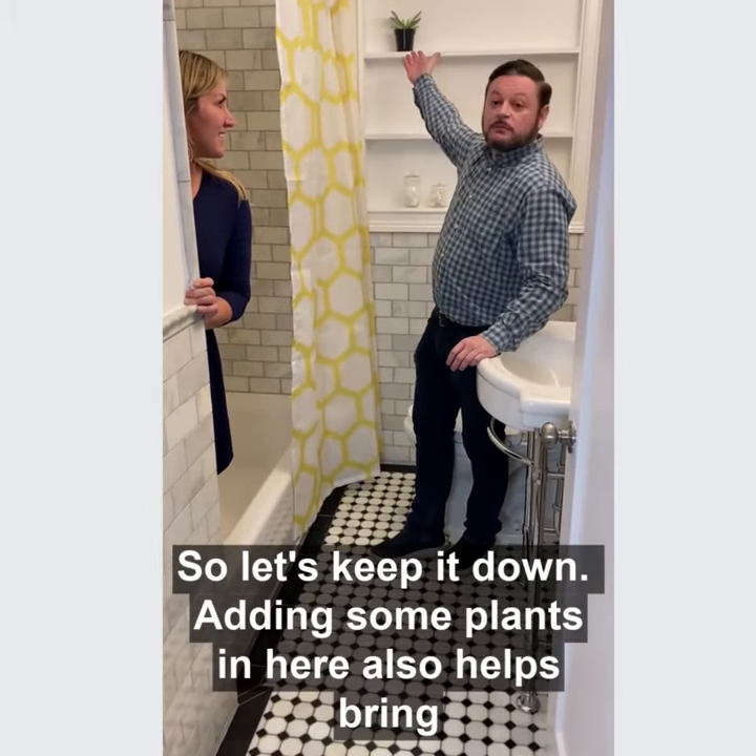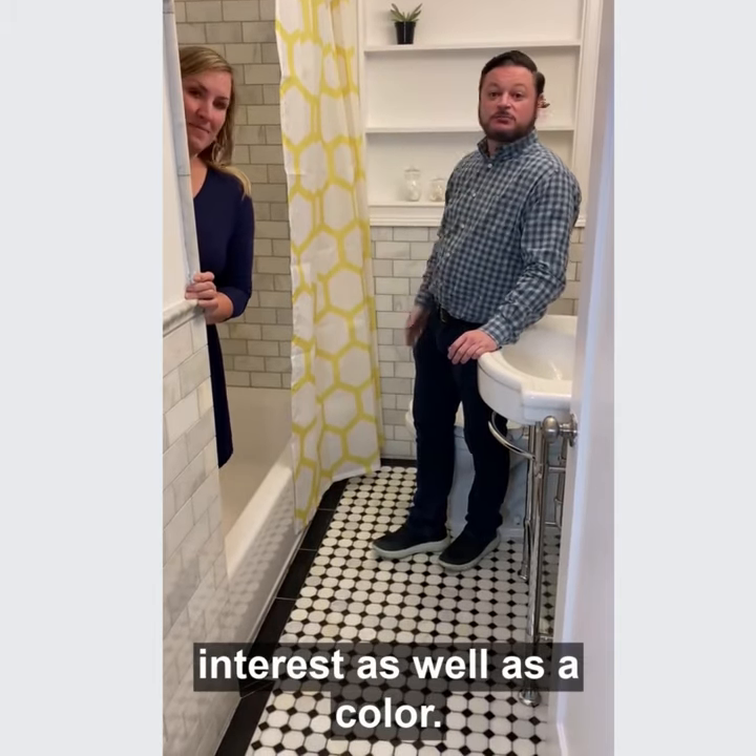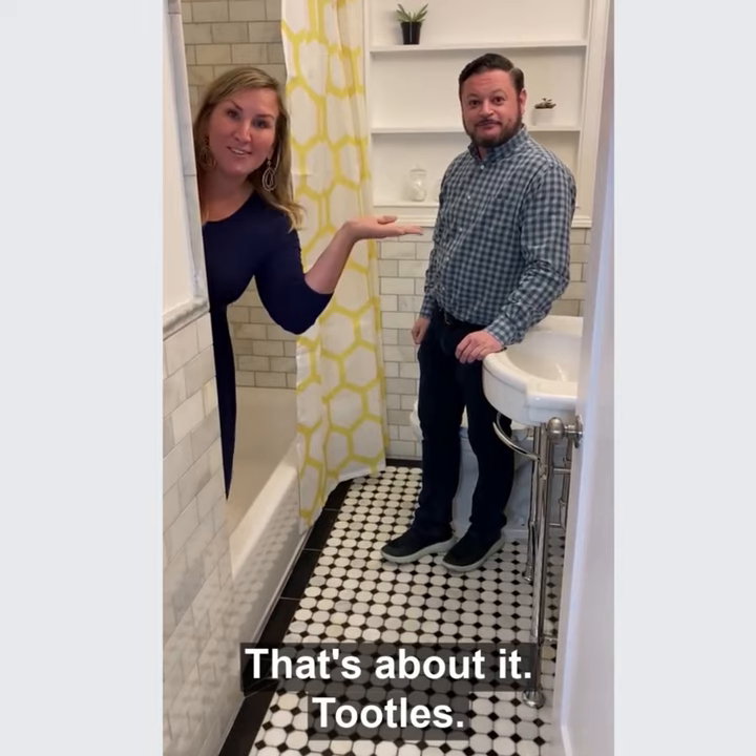Adding some plants in here also helps bring interest as well and some color. That's really about it. Toodles!